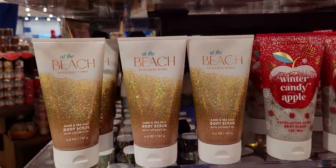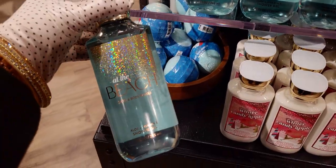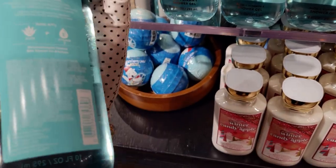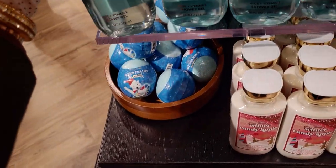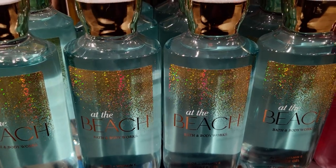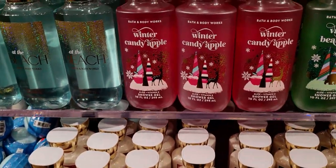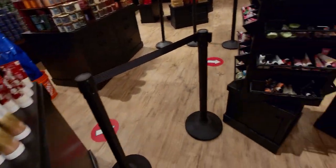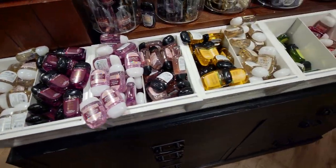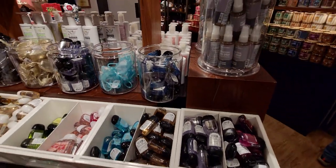The packaging is so beautiful with that gold splashed all over it. I had forgotten about At the Beach because it hasn't been in stock. Now to see it again — and this one is another beautiful packaging, like Life of the Party, Dream Bright, and Pure Wonder — all the sparkly packagings. I love Vanilla Bean Noel. They have this set up with all the body scrubs in a central location so you can see what they have, plus some pocket bacs and holders.